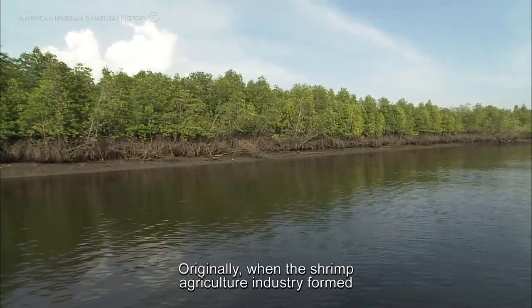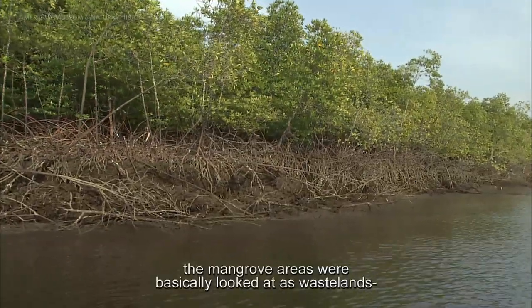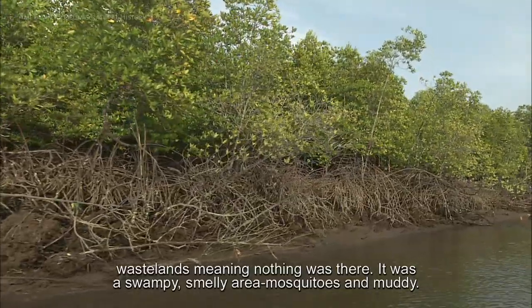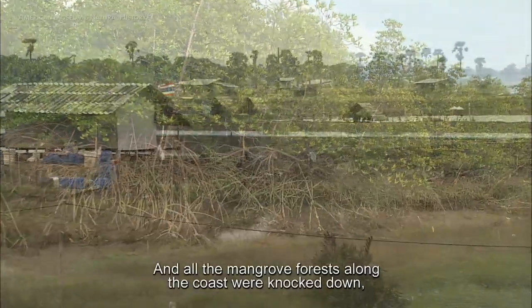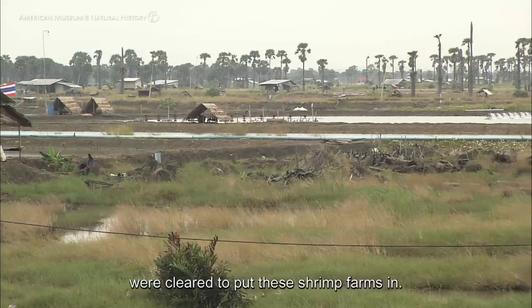Originally, when the shrimp aquaculture industry formed and started expanding in the early 80s, the mangrove areas were basically looked at as wastelands — meaning nothing was there. It was a swampy, smelly area with mosquitoes and mud. So they looked at that land as worthless, and all the mangrove forests along the coast were knocked down and cleared to put these shrimp farms in.